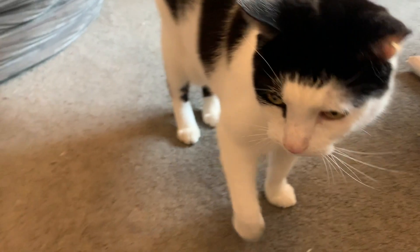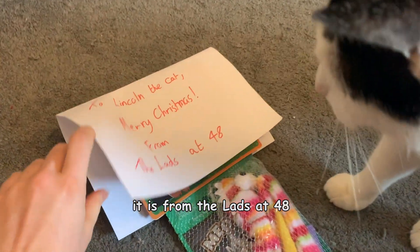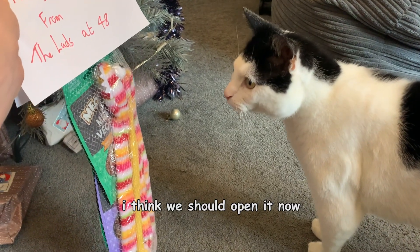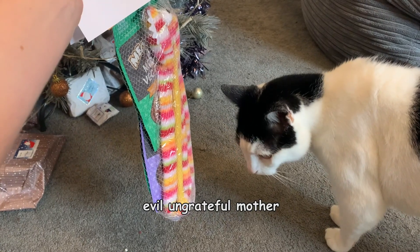Would you like to show everyone the gift that you got last night? Oh yes, okay. This gift was left outside my window last night. It is from the lads of 48. I think we should open it now. No, not yet. We have to wait till Christmas. Evil ungrateful mother.